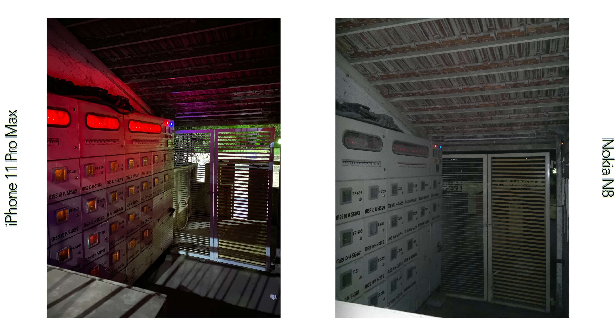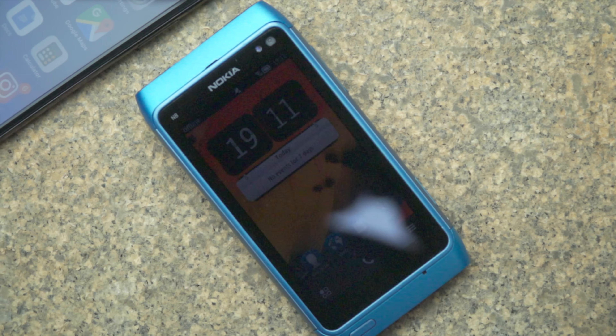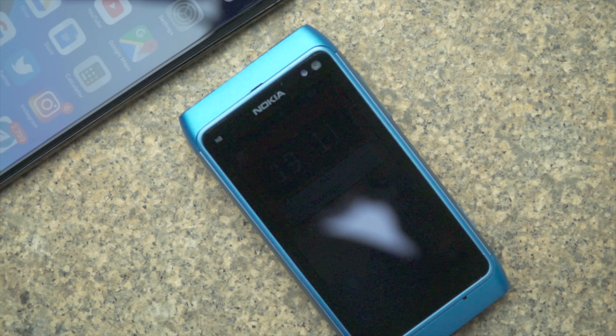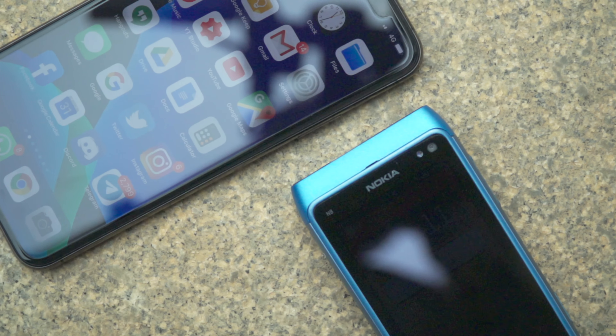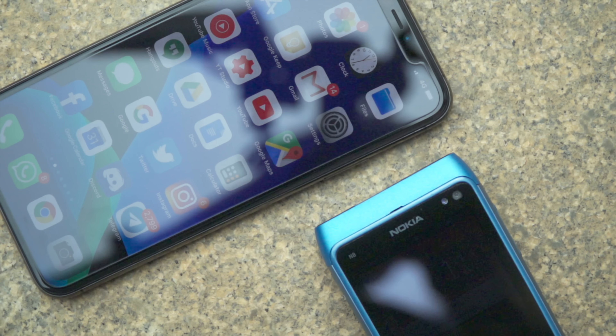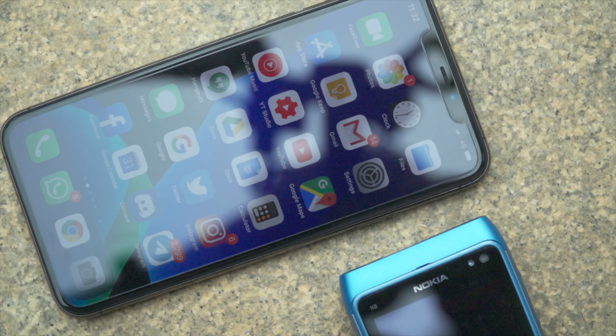While these two smartphones share 12MP of resolution, the advances in technology — particularly in smartphone internals and software processing enabled by better hardware — have allowed phones to capture photos and videos with much better quality than ever before. I'll see you next time.